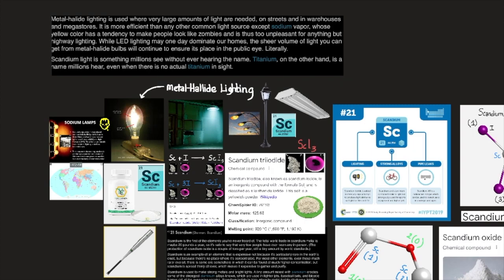Titanium, on the other hand, is a name millions hear even when there is no actual titanium in sight, as you will learn in the titanium video. If you're interested in learning more about the element titanium, the link is in the description below.